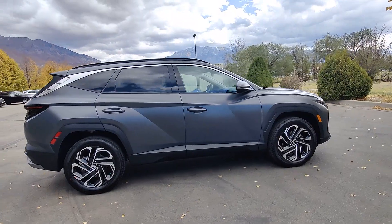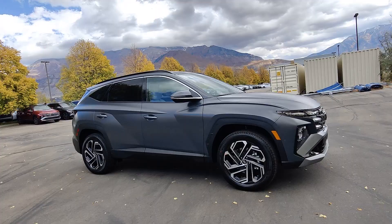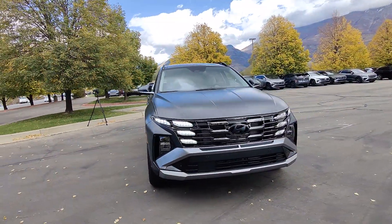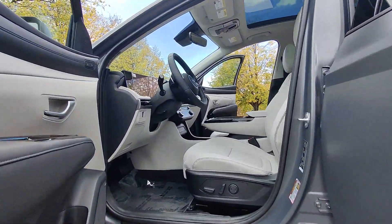These are just some of the great options this vehicle comes with: heated steering wheel, Apple CarPlay and/or Android Auto, head-up display, navigation system, keyless entry, and sun/moonroof.